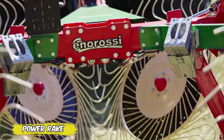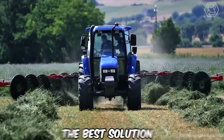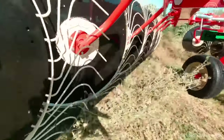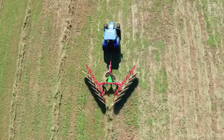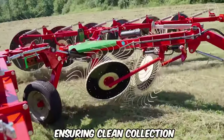Do you need a reliable swathing tool for your field? The Power Rake from Enorosi is a best solution for those who value quality and efficiency. The distinctive feature of these wheel rakes is the independent movement of each arm, which makes them highly adaptable to different types of soil and terrain. Their design allows not only easy handling of sloping areas, but also perfect swath formation, ensuring clean collection.